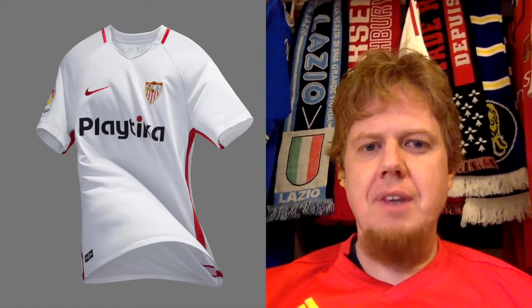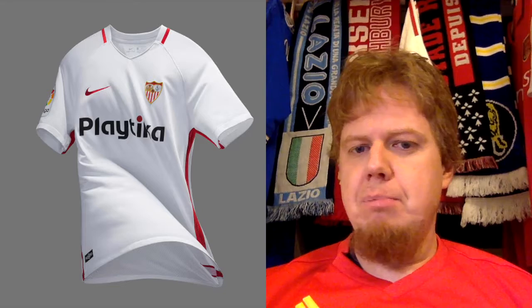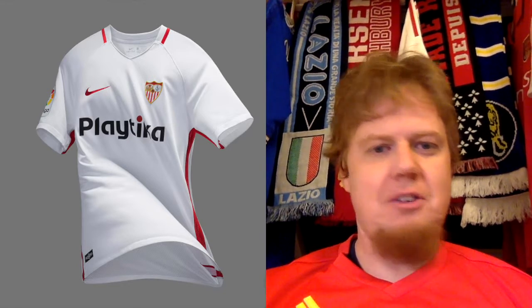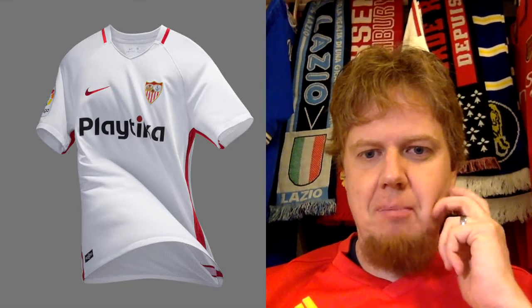That Belgian team plays in red shirts, but we're not starting in Belgium — we're starting in Spain with one of the hottest teams at the moment: Sevilla, who switched ahead of the season to Nike and got a very boring Nike kit right after the 2016-17 template.